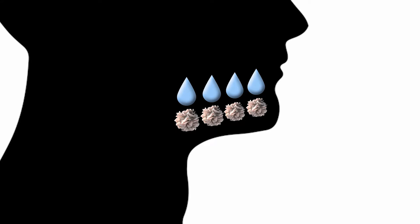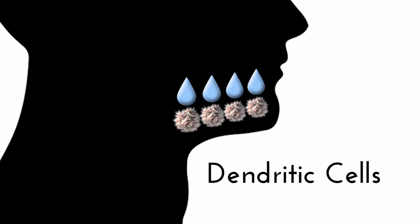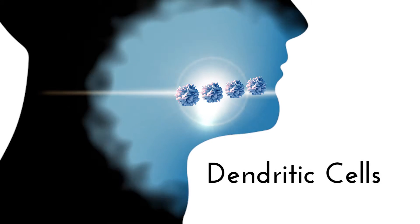Allergy drops work by placing small amounts of the things you're allergic to — four drops under your tongue on a daily basis over a long period of time. There are cells under your tongue called dendritic cells, and these grab the antigens and present them to your immune system. In small amounts over a long period of time, your body becomes desensitized to these things, and as a result, you stop having the allergy symptoms that you've had in the past.